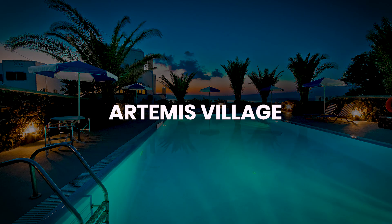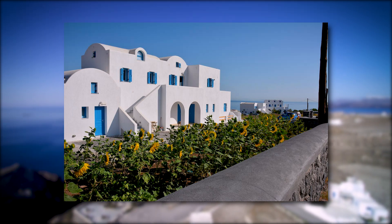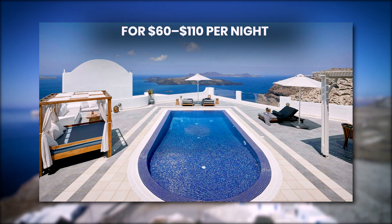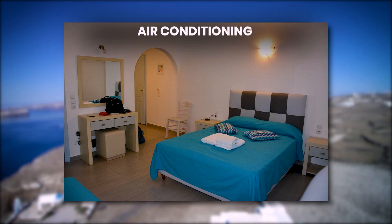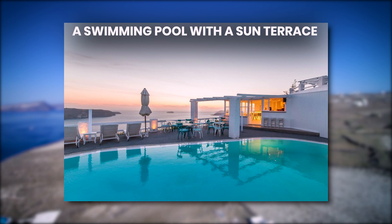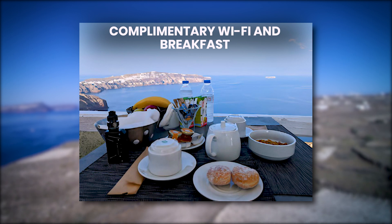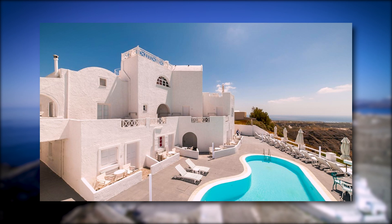Number 4: Artemis Village. Located in the traditional village of Karterados, just a short drive from Fira, Artemis Village offers a quiet, budget-friendly stay with sea views for $60 to $110 per night. The hotel features spacious rooms with air conditioning, a private balcony, and a swimming pool with a sun terrace. Free shuttle service to and from the port and airport is provided, along with complimentary Wi-Fi and breakfast. It's an ideal choice for travelers seeking a tranquil environment while remaining close to the main attractions.